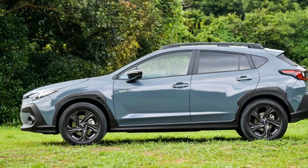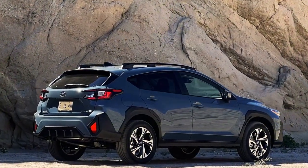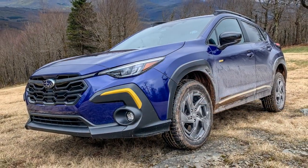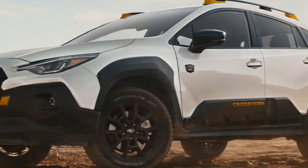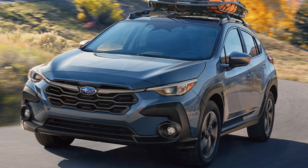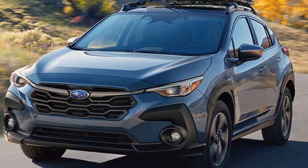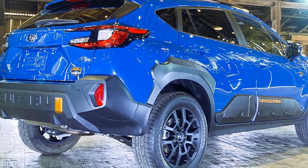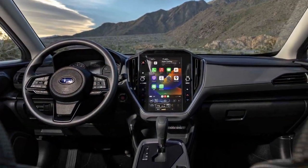Five, optional features and trims: while the base trim comes well-equipped, certain desirable features and technologies might only be available in higher trims or as optional add-ons, potentially leading to a higher overall cost. In conclusion, the 2024 Subaru Crosstrek showcases impressive features including versatile performance, advanced safety technologies, and a refined interior. While it excels in many areas, limitations such as limited engine variety and towing capacity remain. Overall, the Crosstrek caters to a broad audience — from urban drivers to outdoor enthusiasts — offering a balanced package of practicality and innovation.